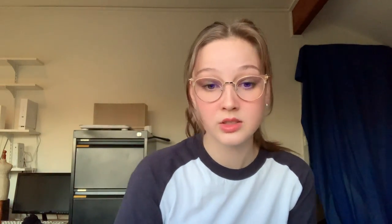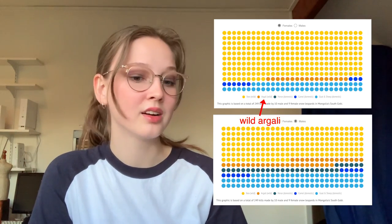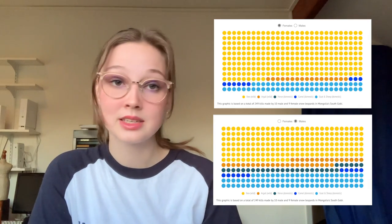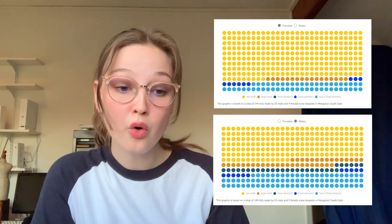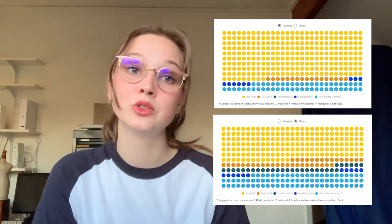There are very slight differences between the dietary patterns of males and females. Females killed 94 wild ibex while males killed 69. Females killed six wild argali while males killed four. Females killed zero domestic horses while males killed 11. Females killed three domestic camels while males killed four. Females killed 18 domestic goat and sheep whereas males killed 13.